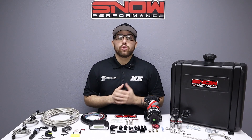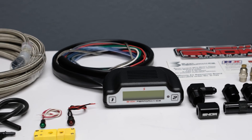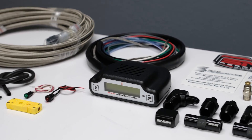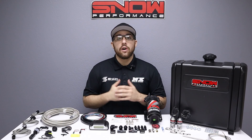The Diesel Stage 3 Boost Cooler utilizes a 2D mapped controller that commands injection based on boost pressure and EGTs to maintain extremely cold air inlet temperatures, decreased emissions, cleaner engine components, and increased fuel economy — all while giving you more horsepower to help pull heavy loads.